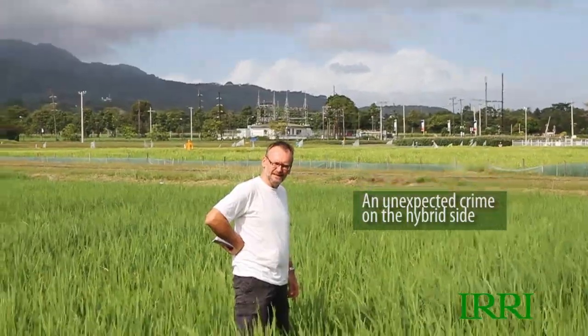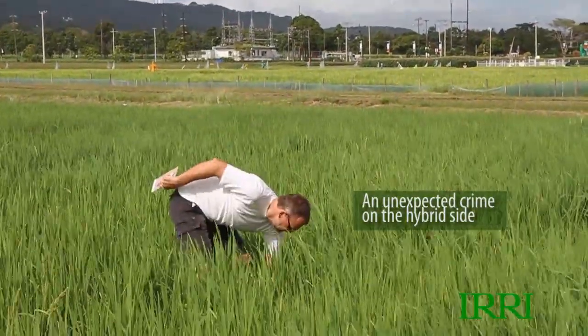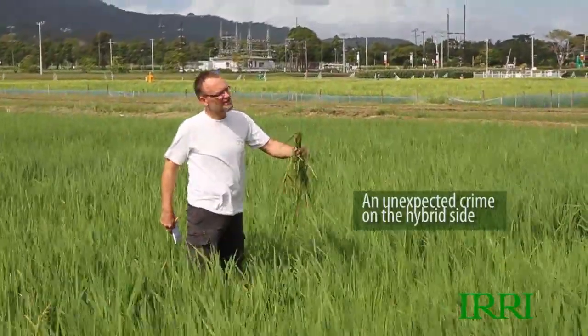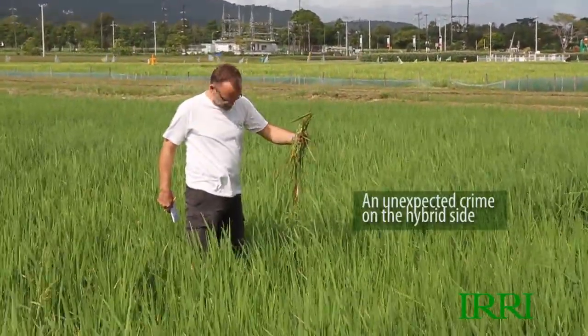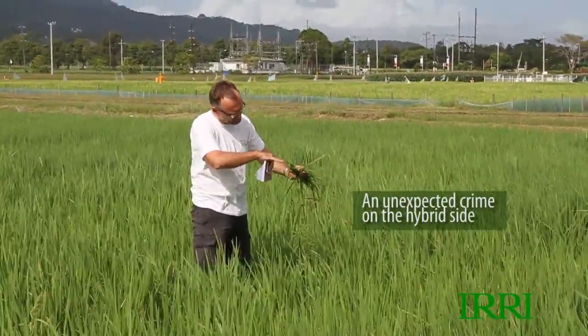I see a lot of rat damage here — there's a whole patch, very fresh, very recently. You can see it's still green. Yeah, that's even from last night — maybe just last night they came in and chewed it off. It's all chopped and bitten off here.